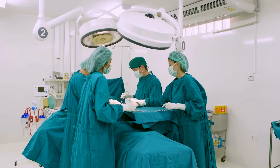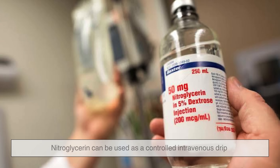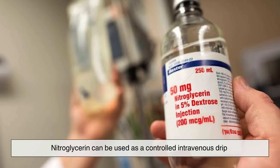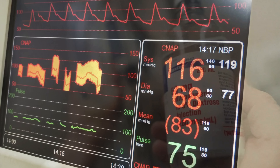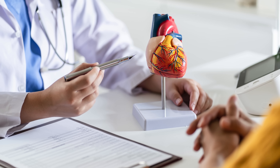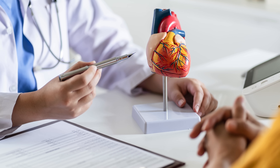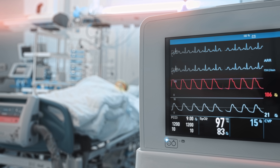Additionally, in surgical settings or intensive care units, nitroglycerin can be used as a controlled intravenous drip to regulate blood pressure or reduce strain on the heart. Its versatility and quick action make it a staple in both outpatient and inpatient cardiac care.